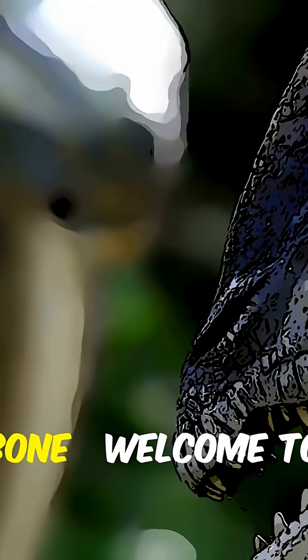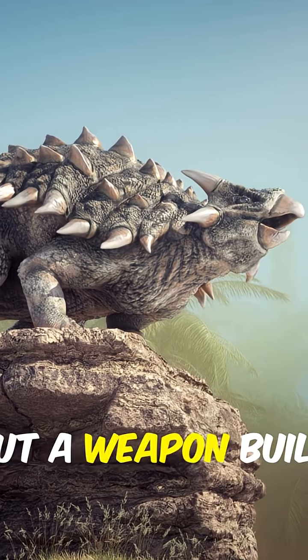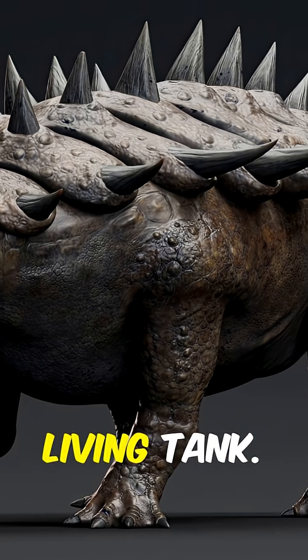One swing of this tail could shatter bone. Welcome to the world of Ankylosaurus — not a hunting tool, but a weapon built to end fights in a single strike. Ankylosaurus wasn't fast or stealthy. It lumbered like a living tank.